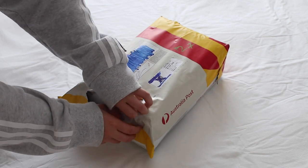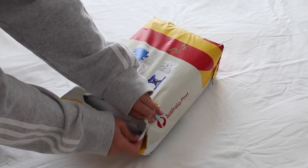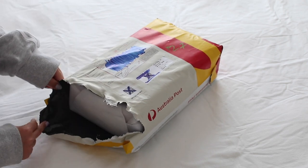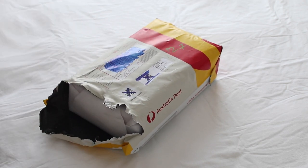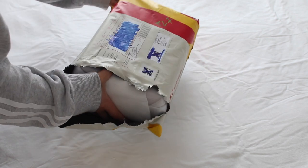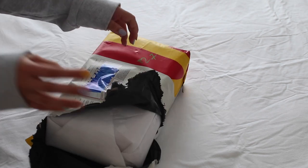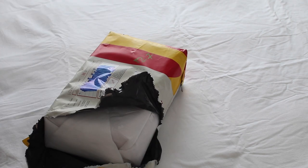I bought her locally for an amazing price, which just makes it so much better when you find something for a great price. And here she is!